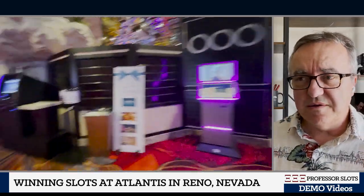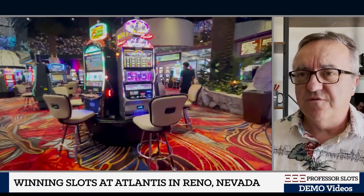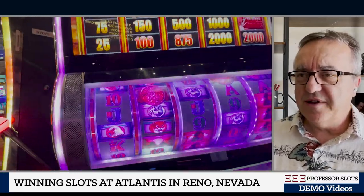I am at Atlantis Reno, and this is the front area in front of the players rewards counter for Monarch Rewards. I'm going to play this machine.